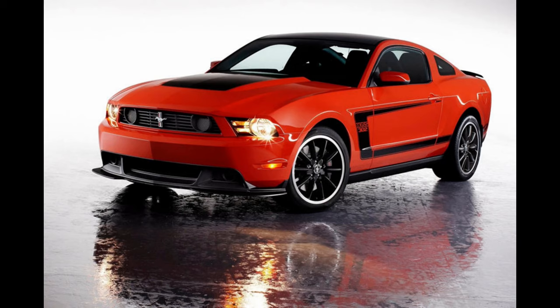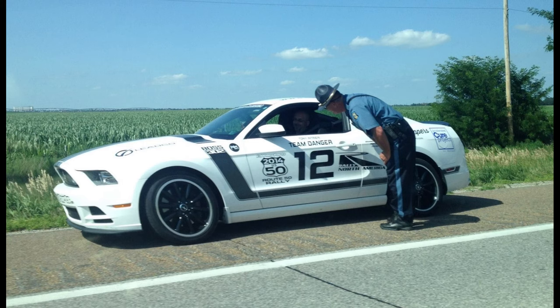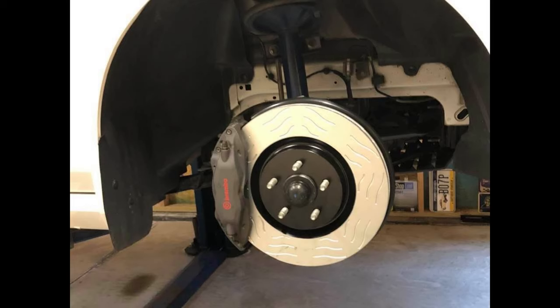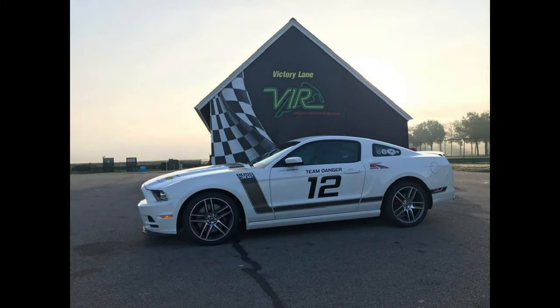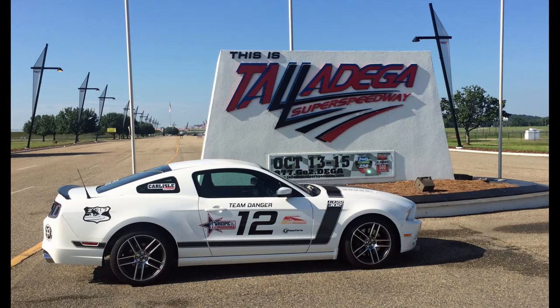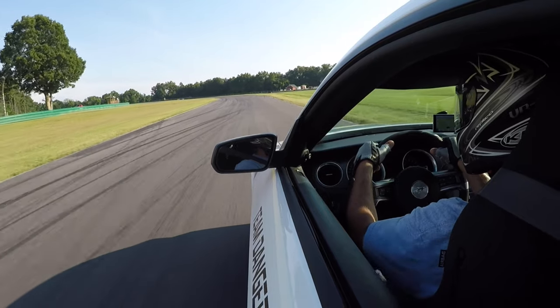Ford says this is the first non-SVT Mustang capable of passing 1G in lateral acceleration testing. There were 19-inch black alloy racing wheels — 9 inches wide up front and 9.5 in the back — fitted with 255/40/19 front tires and 285/35/19 rear tires, these being Pirelli PZero tires. Brake calipers were Brembos, four-piston in the front on 14-inch vented rotors. In the back, the standard Mustang GT brakes were used but equipped with a Boss-specific high-performance pad compound. Ford produced a total of 8,289 Boss 302 models in 2012 and 2013, with around 750 each year being Laguna Secas — making the second-gen Boss 302s actually rarer than the '69s and '70s.